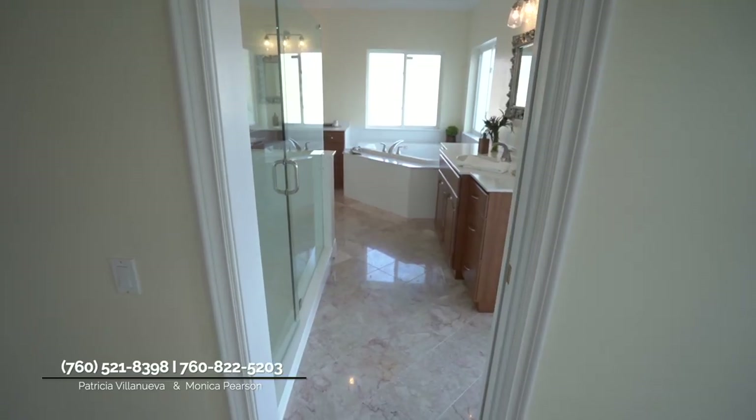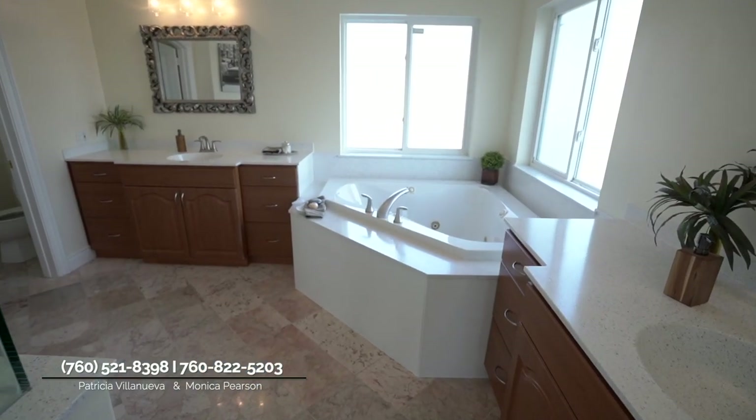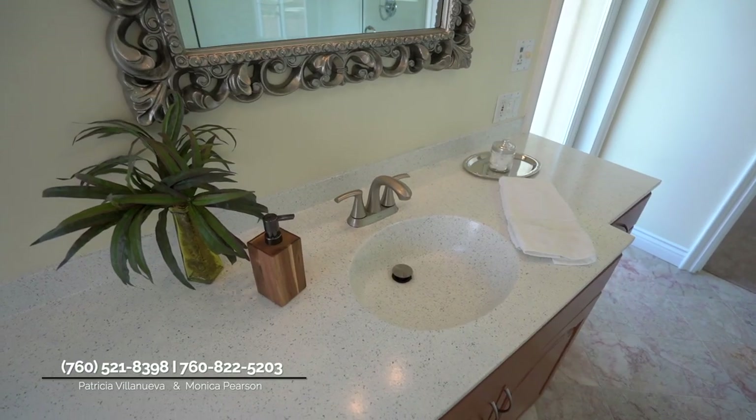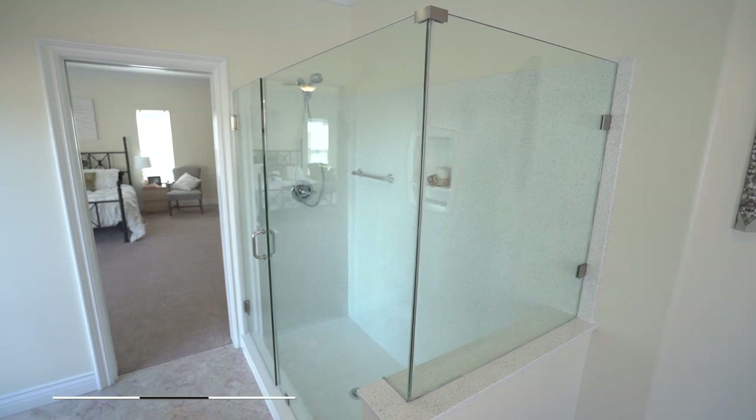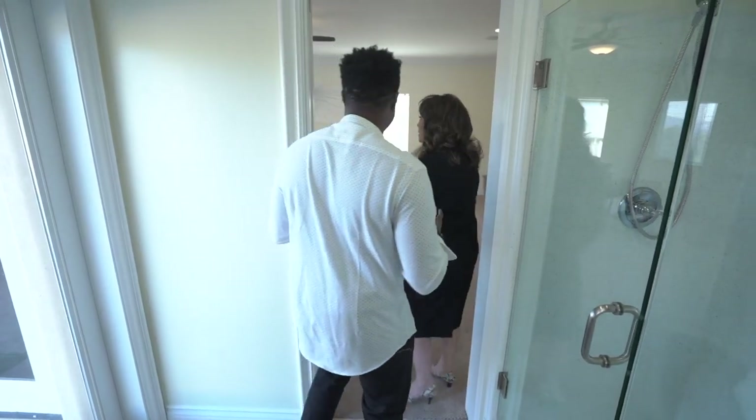Absolutely beautiful — large closet, plenty of room for everything. And the bathroom: it's got the shower separate from the bathtub, which is really nice. There's another door to the pool area so you can come right in, and then you have the bathtub for a nice relaxing soak. It's a his-and-hers area — just absolutely beautiful.